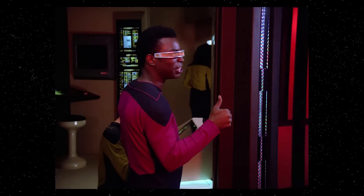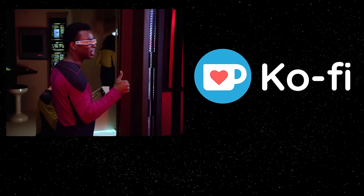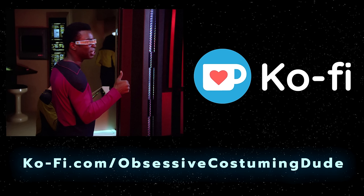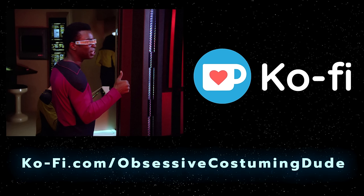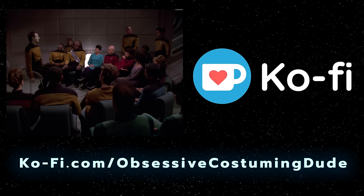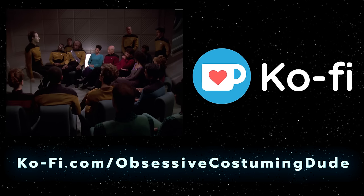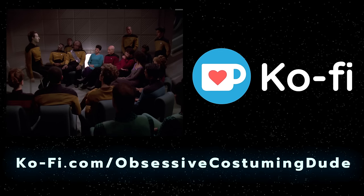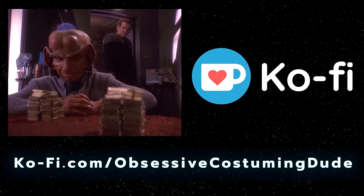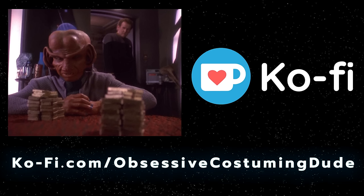If you enjoyed this video, please hit the like button and subscribe. And if you're able, please support my costume research on Ko-fi. This helps me be able to produce more sewing and costuming resources like this one. These take a lot of time to put together, but I'm happy to do it, and I really appreciate everyone's support so far. I have a long list of more videos like this and topics I'd like to delve into, so if you enjoy this kind of thing, please drop by ko-fi.com slash obsessive costuming dude. If you can swing it, a monthly subscription of any amount goes a long way. But if not, every little bit helps. Regardless, I hope you enjoyed this video. Thanks for watching, and see you again soon.